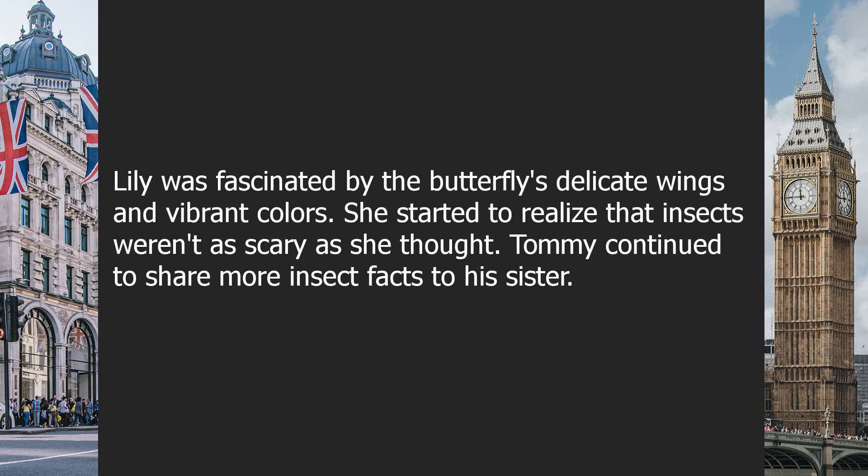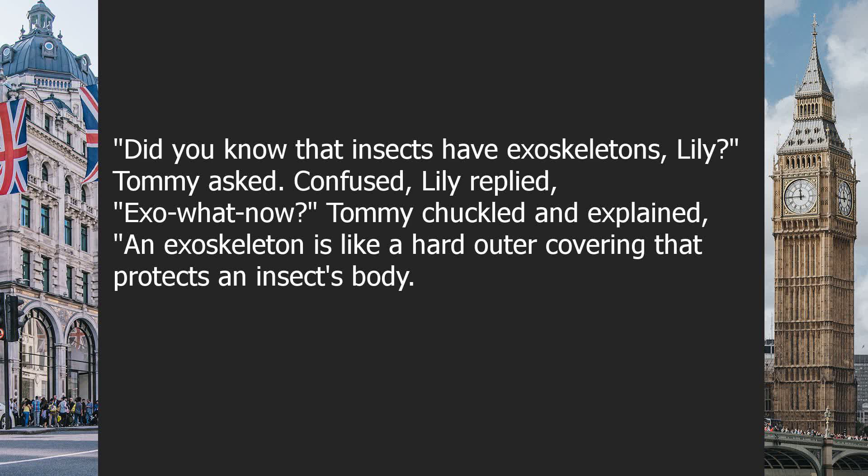She started to realize that insects weren't as scary as she thought. Tommy continued to share more insect facts to his sister. "Did you know that insects have exoskeletons, Lily?" Tommy asked.